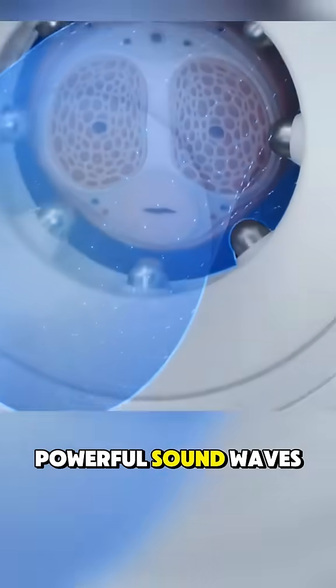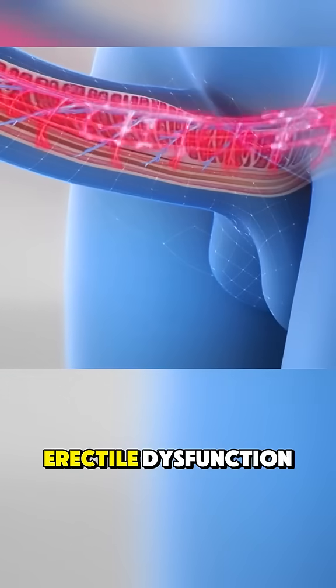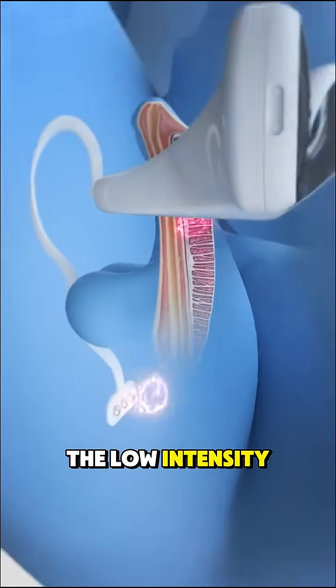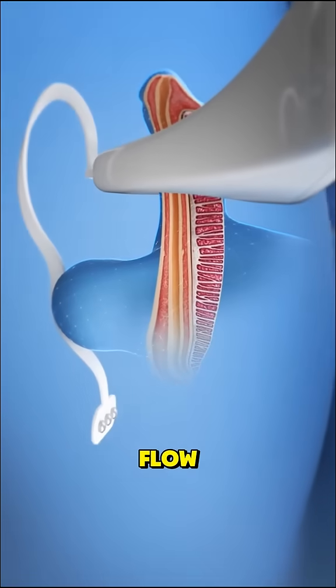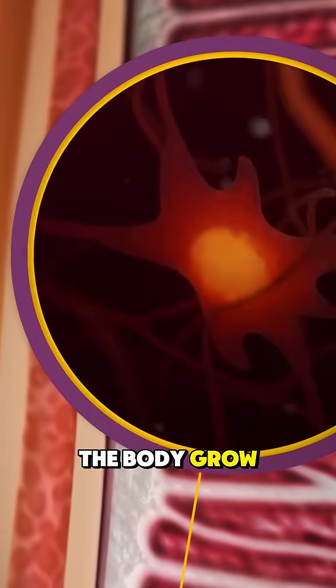This device sends powerful sound waves directly into male tissues and it's being used to treat erectile dysfunction. The low-intensity waves stimulate blood flow, break tiny plaque deposits, and even help the body grow new vessels.